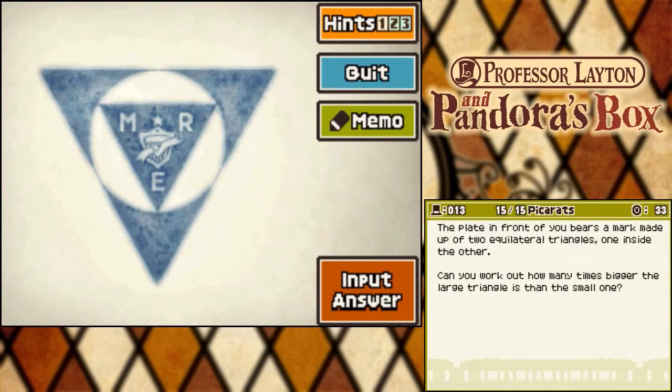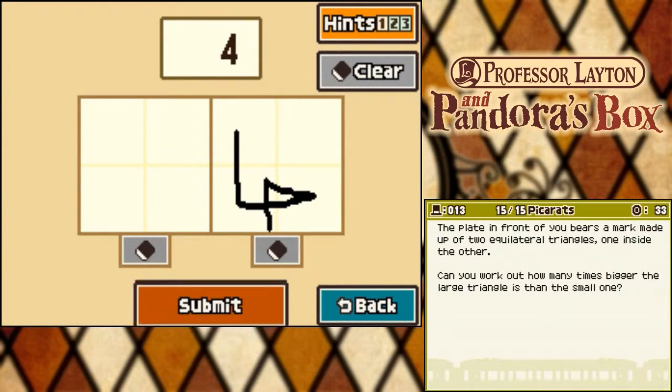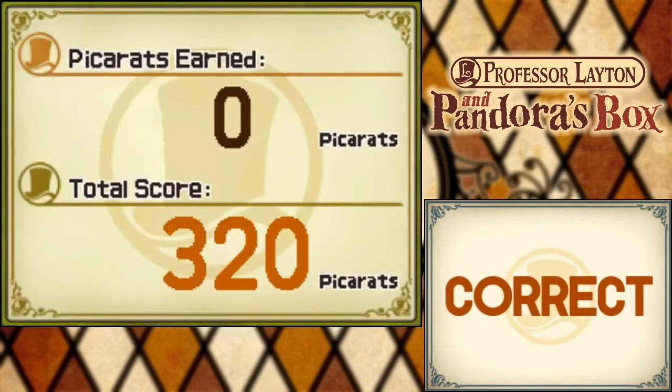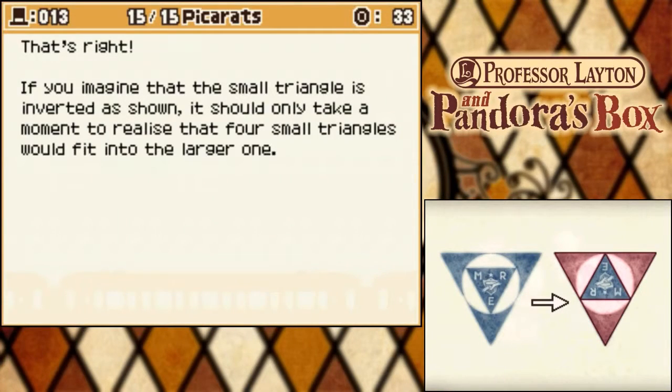So let's input the answer. Just leave it to me! Layton's apprentice strikes again! That's right! If you imagine that the small triangle is inverted as shown, it should only take a moment to realise that four small triangles will fit into the large one, like I said. Just flip it or rotate it a little bit and it shows pretty much how many can fit.